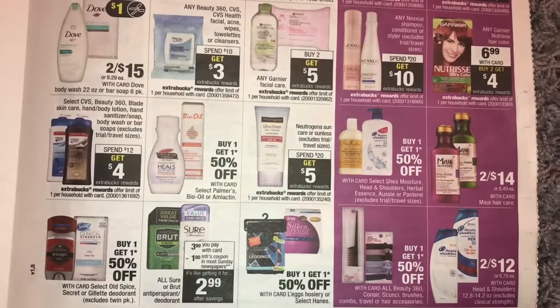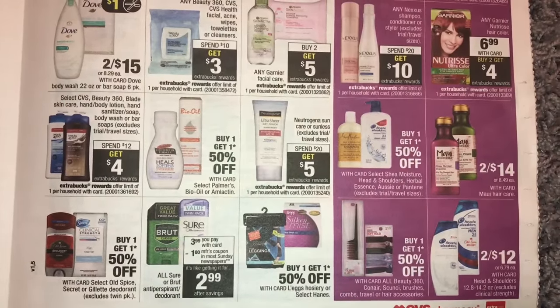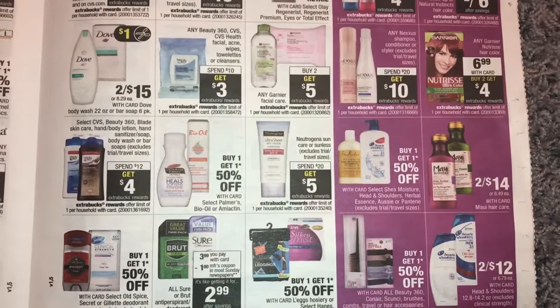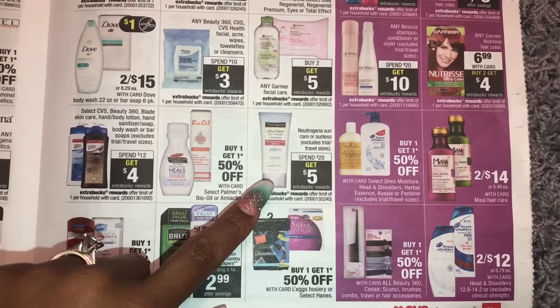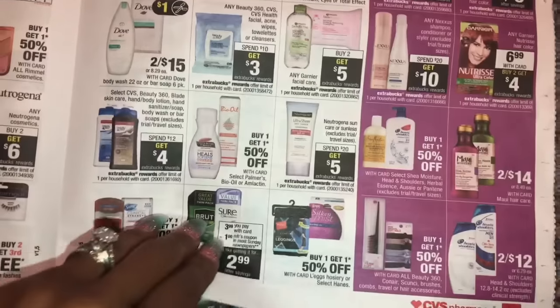Garnier: buy two get $5. I can't believe this is so expensive at $3.99 — we were getting this for free before. Dove: two for $15. Spend $20 get $5 on Neutrogena Suncare or Sunless. Nothing too much screaming out at me here.